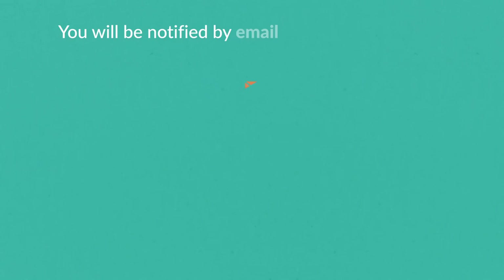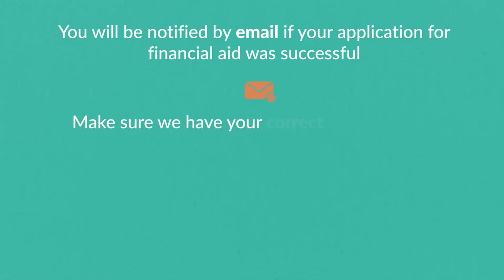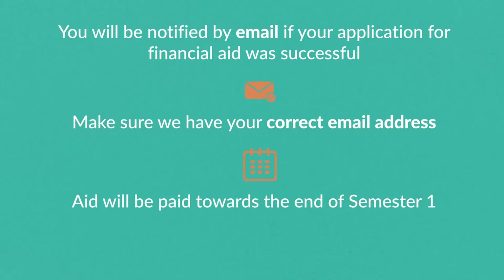You will be notified by email if your application was successful. Make sure we have your correct email address so we can communicate with you. Any aid will be paid towards the end of the first semester.